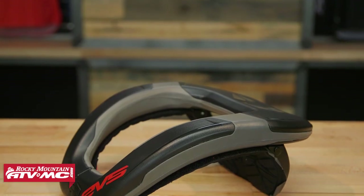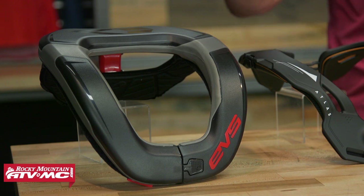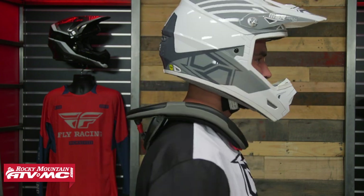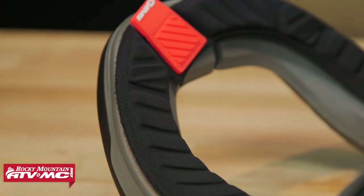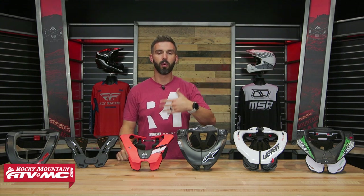Last but not least, the EVS R4, which has been around for a long time. As far as budget goes, this is the least expensive option on the table. Comparing it to the Atlas Vision side by side, the Atlas Vision sits considerably more low profile than the R4. The R4 does have a strut in the back, but it's not as tall as the other traditional braces, and I do get more range of motion with it. You could say the R4 bridges the gap between traditional neck braces and the Atlas Vision. You do get a couple of adjustment locations for the rear strut. If you're interested in compression protection, check out these two; if you want range of motion limitation front to back, one of the traditional four would be the better option.